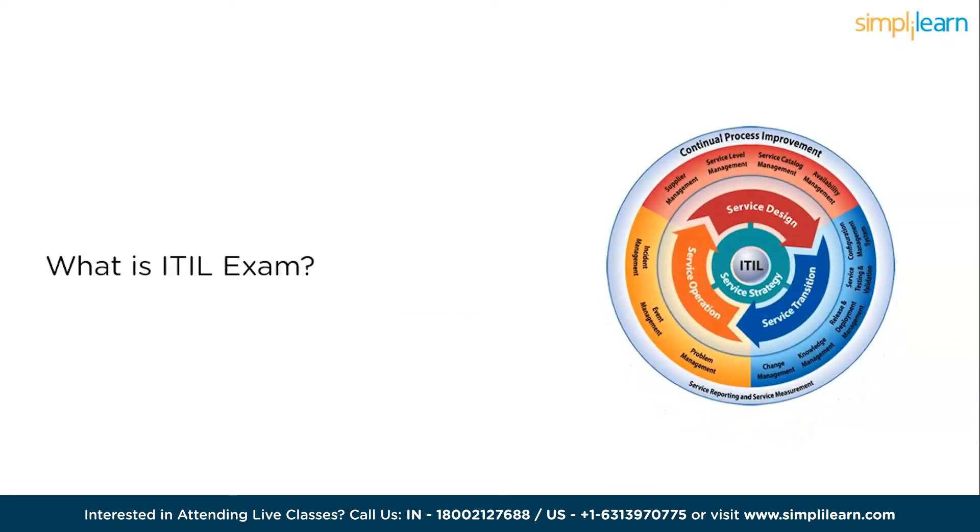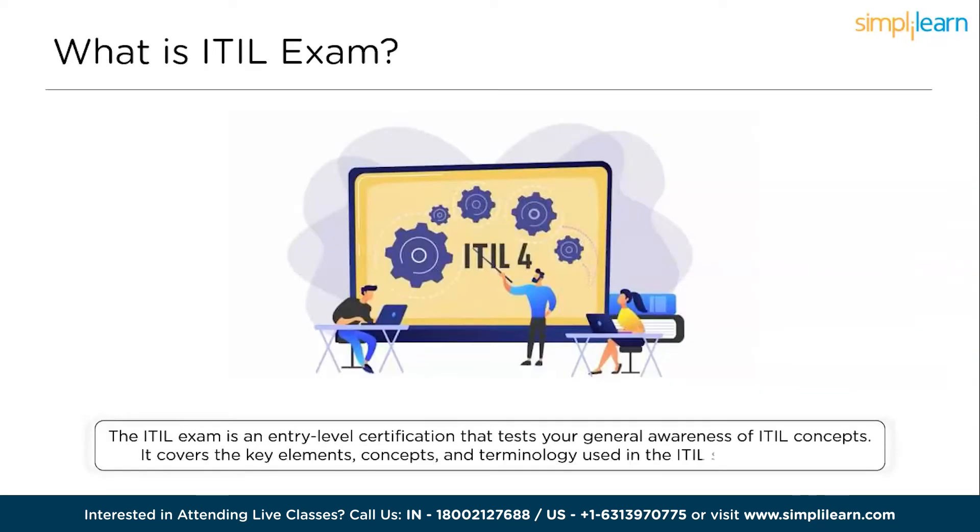First, what is ITIL 4 Foundation exam? Axelos released ITIL 4 in early 2019. ITIL 4 is the latest version of the evolution of ITIL — a start-to-finish IT services model for the delivery and operations of tech-enabled products and services. By following ITIL concepts, IT operations teams can fulfill a greater role in overall business strategy. The ITIL exam is an entry-level certification that tests your general awareness of ITIL concepts.